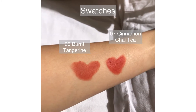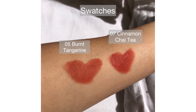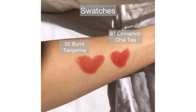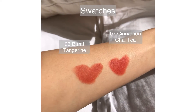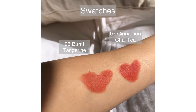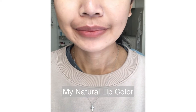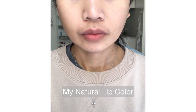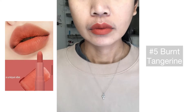These are the swatches under the sunlight so you can see them really well. I'm going to show you my natural lip color so that we can start lip swatching.